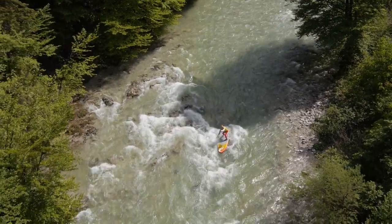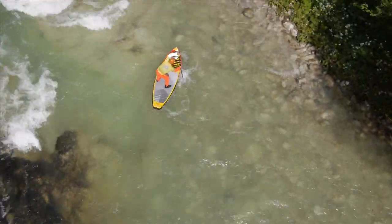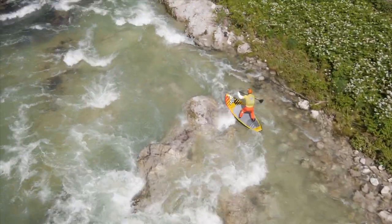The Whitewater Specialist River Air has proven itself to be a shape hard to beat in the craziest of the paddleboard disciplines. We've added three grab handles for safer passage through those sketchy sections.